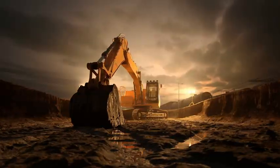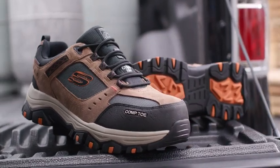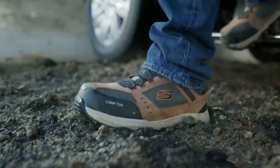You demand the most out of your work footwear and Skechers always delivers. With more durability, more safety features, and more comfort, Skechers packs in the essentials.